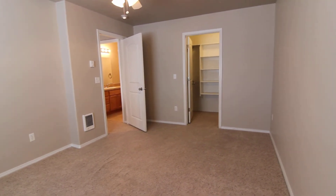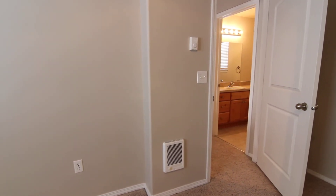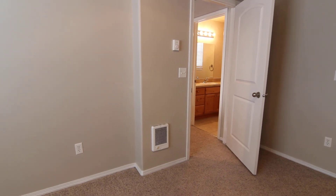That concludes our virtual tour of 2065 Cassidy. If you're interested in this property or any others, please visit us at jacobgrant.com or call 522-3138. Thank you.